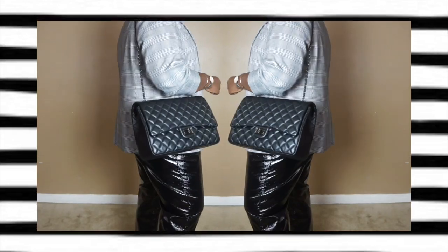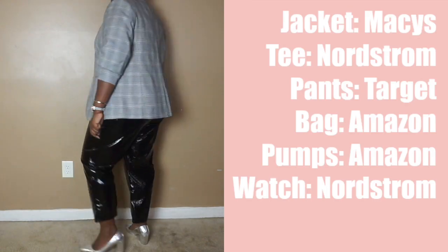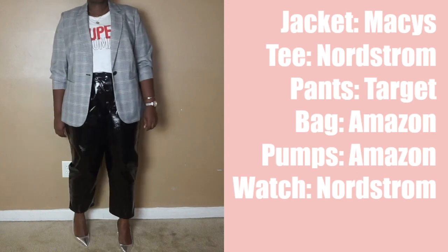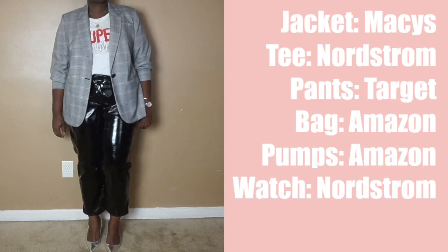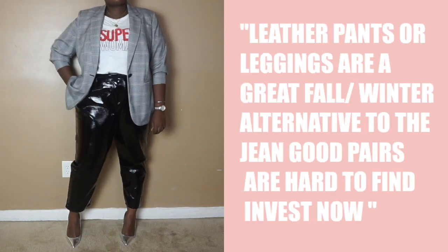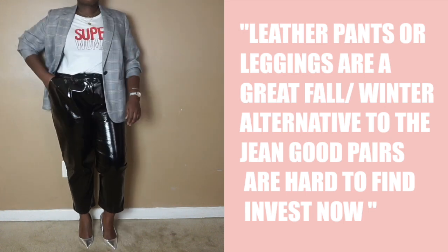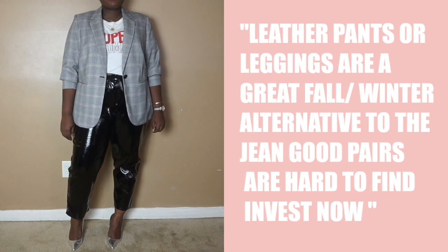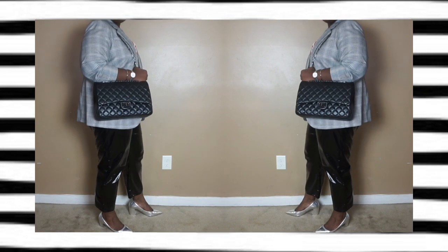I then threw on a graphic tee. Graphic tees kind of dress things down, so it balances out the blazer. I added a structured bag and paired the look with some vinyl trousers just to add a little fun and a fashion element. You can pair this with flats, but a pair of block heel pumps adds a little sophistication while striking the perfect business casual balance.